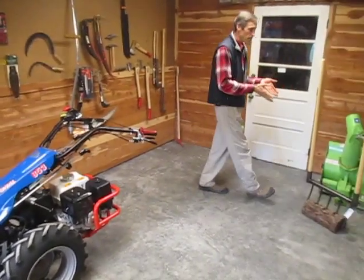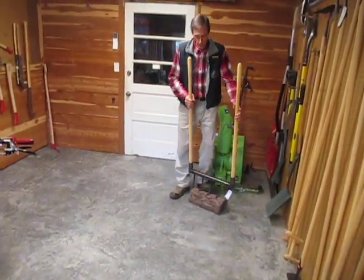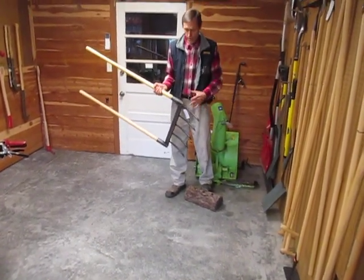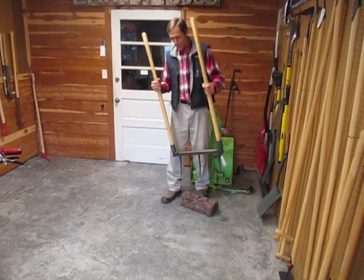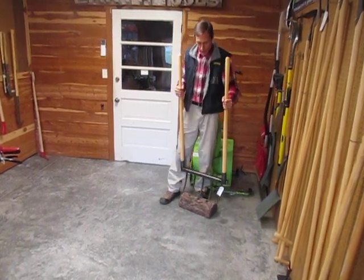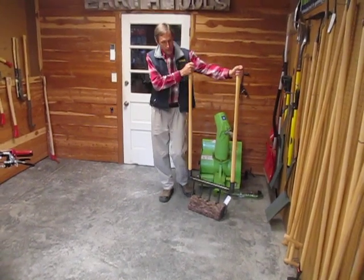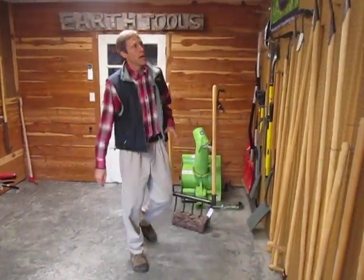Here is a broad fork that we buy from a blacksmith operation in North Carolina. We feel this is one of the best broad forks on the market — all forged, light enough to not wear you out, strong enough to be used in high clay soils, and still has wooden handles for good ergonomics.